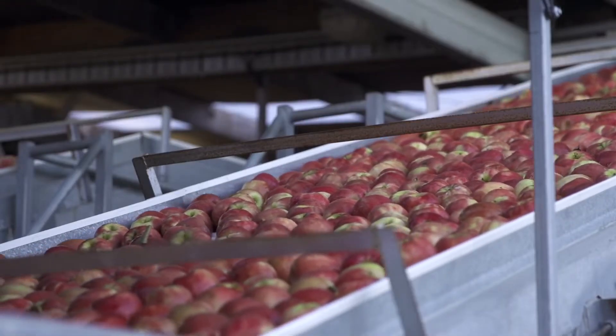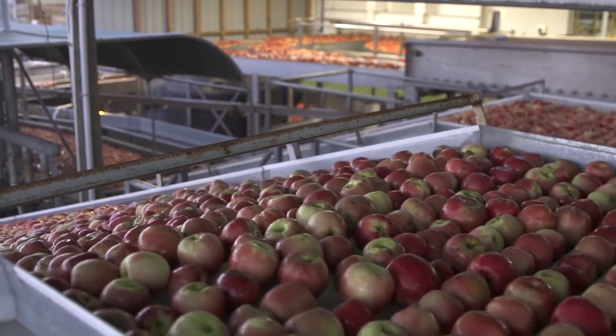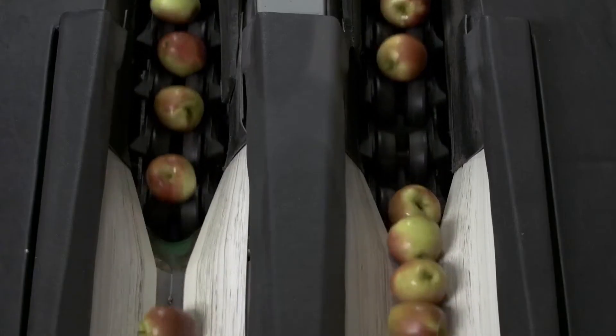Compact allows us to give the customer what they want with the minimum bag weight. We're also very mindful not to give away fruit, so the customer gets what they want and we're happy because we're maximising our value.